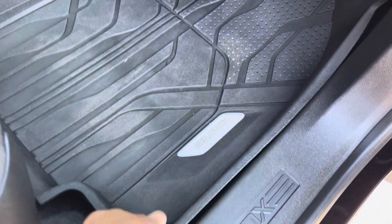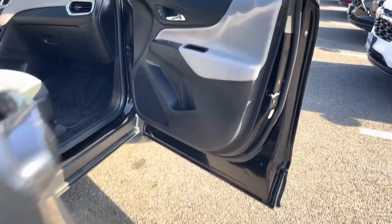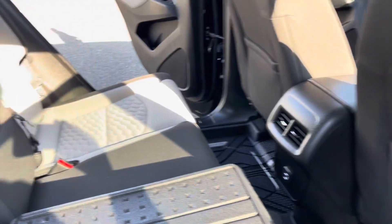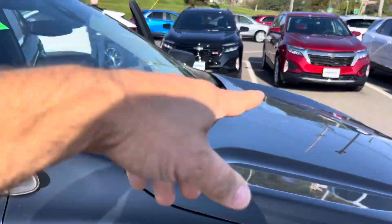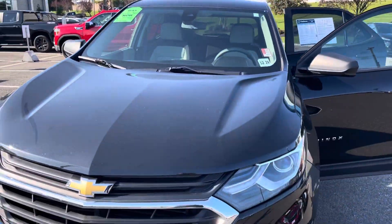You can see the all-weather mats — the Chevy version — basically unexposed down there, brand new. Those mats are full coverage, and right behind the entire vehicle, even on the tailgate, it's phenomenal. This Equinox has all the latest safety features: lane departure warning and forward collision alert. It's Bravo certified.